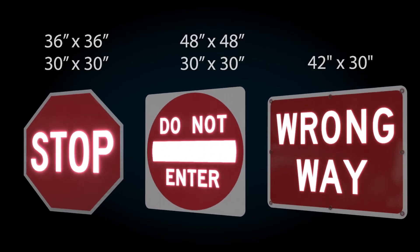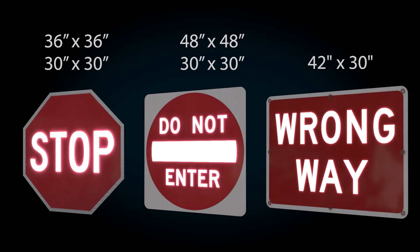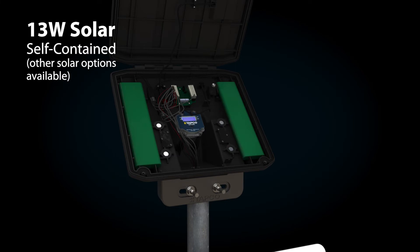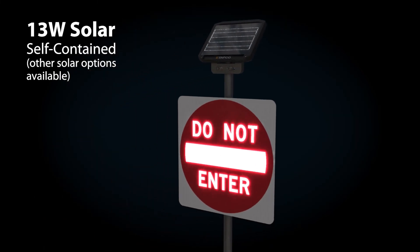Both the LegendViz traffic sign and LegendViz blinker sign are currently available with stop, do not enter, and wrong way legends. Power can be supplied via AC power or the Tapco 13-watt top-of-pole self-contained solar cabinet, which offers seven or more days of solar autonomy.